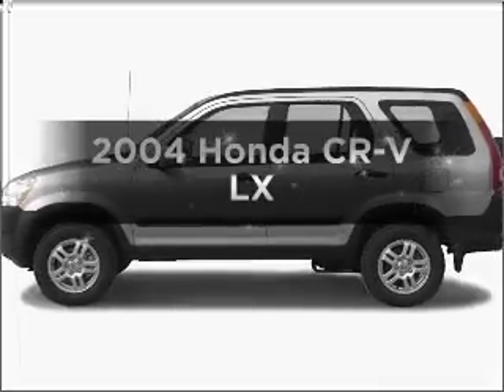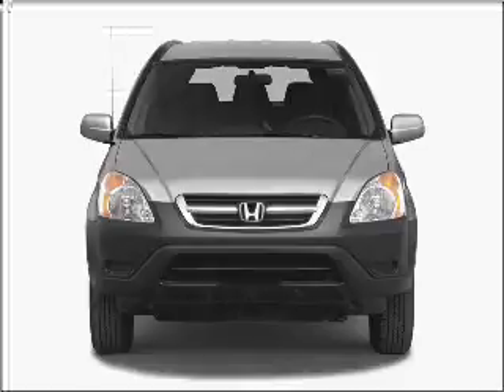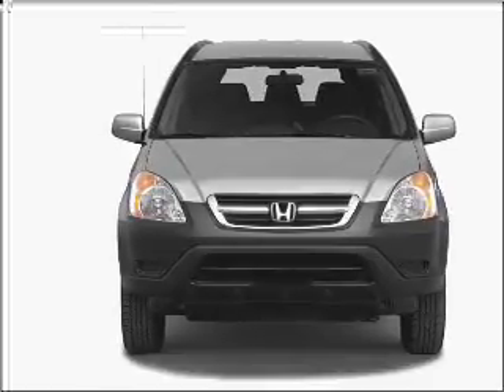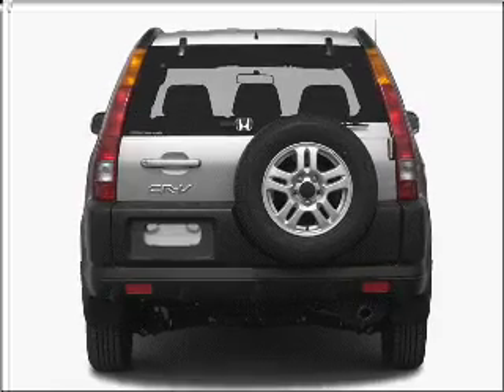Check out this 2004 Honda CR-V. Travel the roads in style and comfort in this great vehicle with an efficient four-cylinder engine that gives you more control with its manual transmission.